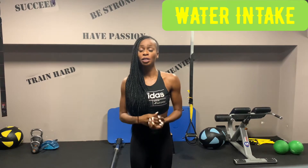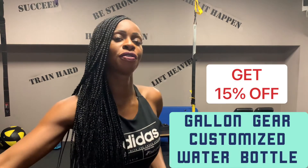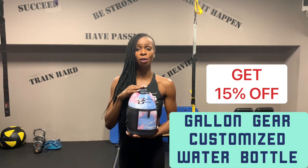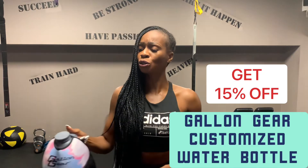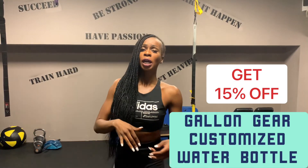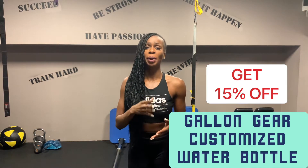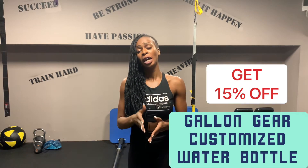Checking your water intake is essential if you want to lose belly fat and your overall weight. It helps your metabolism work better and also makes you feel full. A tip is to always carry a water bottle with you that reminds you to stay hydrated. I use this water bottle from Gallon Gear — I always carry it with me. I'll leave the link below in the description along with my discount code, which is 'katefit', and you can get 15% off with each purchase.